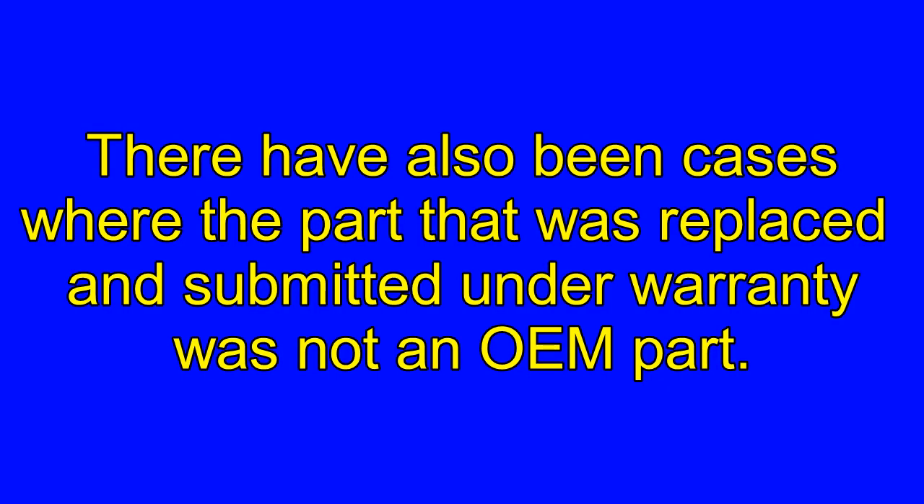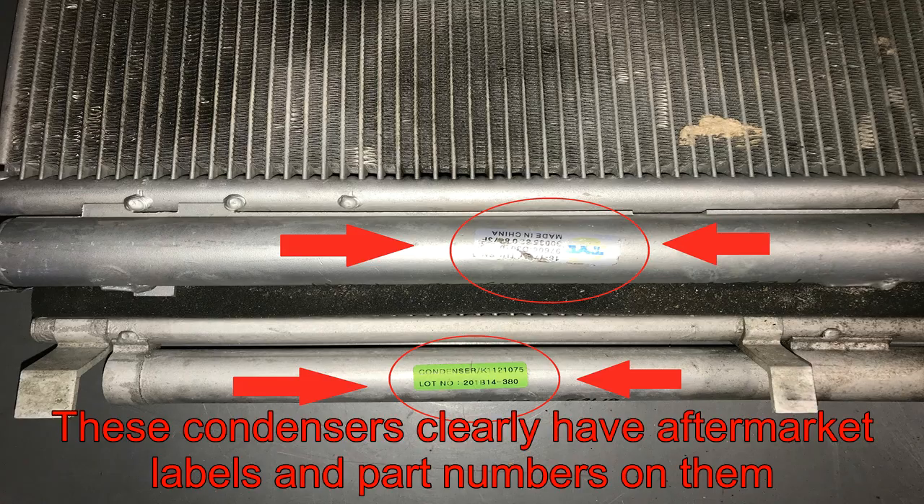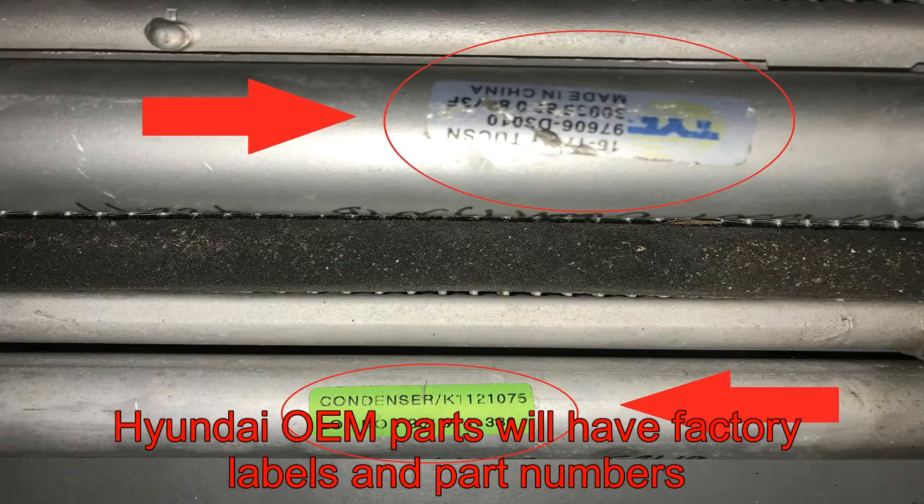There have also been cases where the part that was replaced and submitted under warranty was not an OEM part. These condensers clearly have aftermarket labels and part numbers on them. Hyundai OEM parts will have factory labels and part numbers.